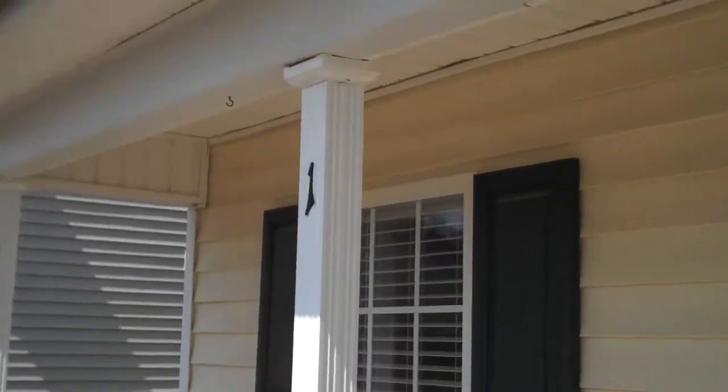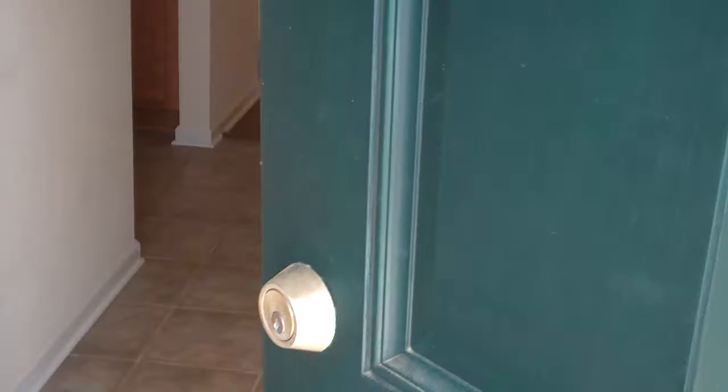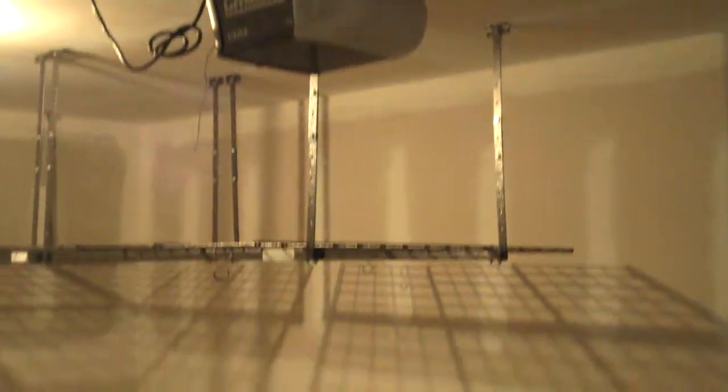You'll notice there's a nice covered porch as you approach the entry. Once we walk inside, you'll notice the beautiful neutral ceramic tile that greets you as you enter, passing the one-car garage available to you, with opener and steel ventilated shelving for storage.